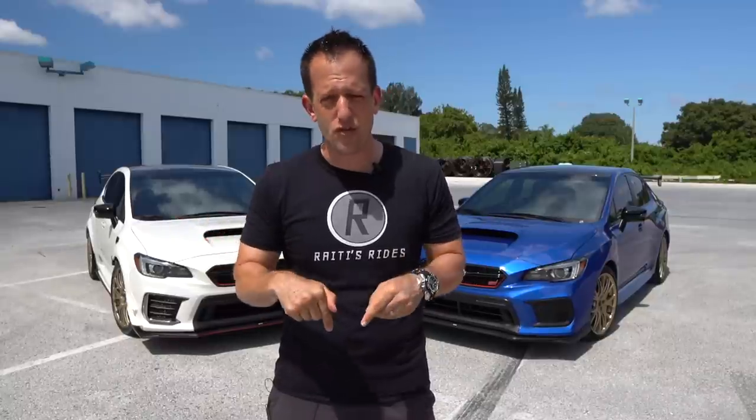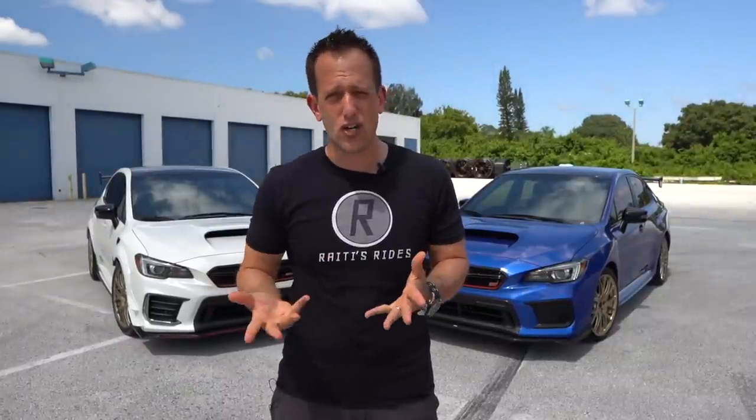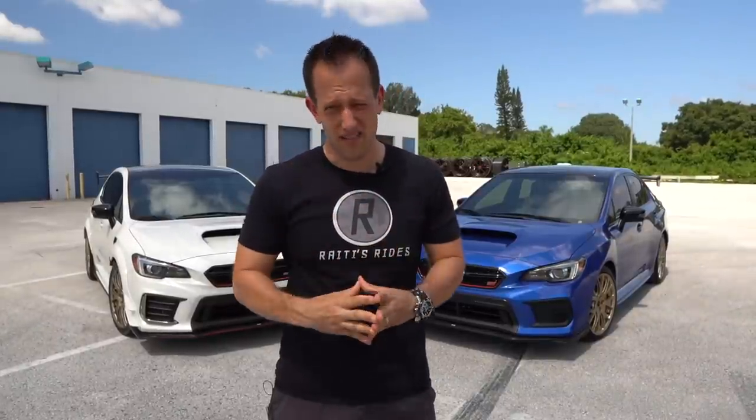Now, with the S209, this is actually the first time they brought an S model to the US market. Just like the Type RA — there have been other Type RAs, but only available in Japan — this is the first for the US market. The S209 is the utmost pinnacle of performance, and we are the only country where this car is available.